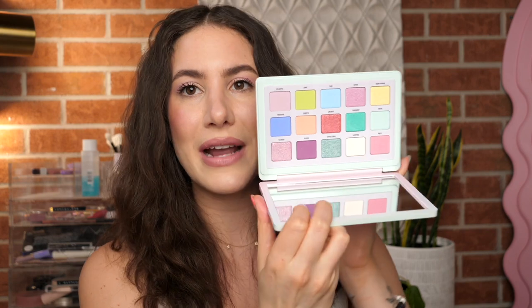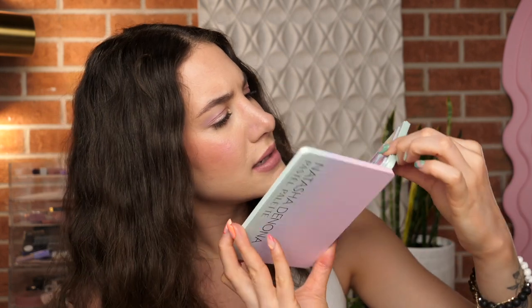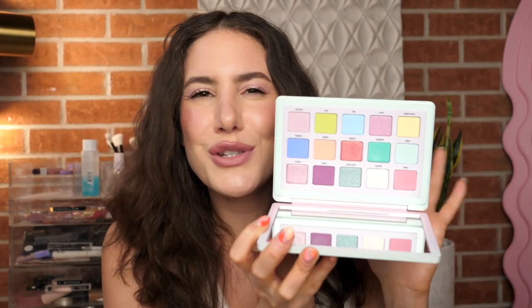An eyeshadow palette I wanted to recommend is a new one from Natasha Denona. The event is always a good time to pick up a Natasha Denona palette because they're so pricey, so it's nice to get them on a discount. This is the new Pastel Palette, obviously filled with pastel eyeshadow colors — great option for spring and summertime. Today on my lids I'm wearing the shades Feather, Dainty, and Tulle — all the pinky lilac shades. A lot of the pastels are very soft when applied to the lids, but I actually really like that because it makes them very wearable.